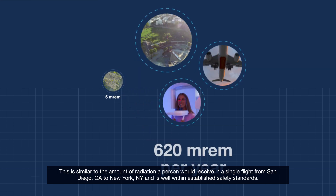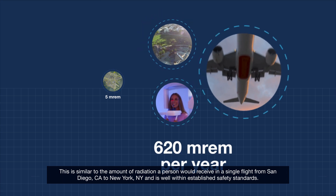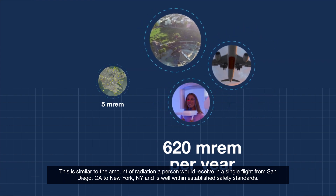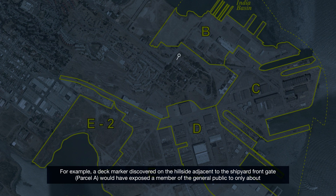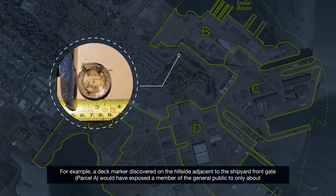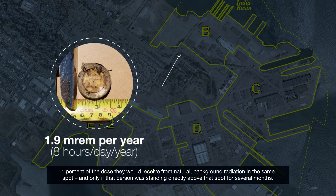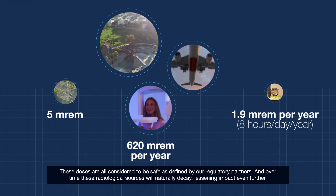This is similar to the amount of radiation a person would receive in a single flight from San Diego, California to New York, New York, and is well within established safety standards. For example, a deck marker discovered on the hillside adjacent to the shipyard front gate, Parcel A, would have exposed a member of the general public to only about one percent of the dose they would receive from natural background radiation in the same spot — and only if that person was standing directly above that spot for several months. These doses are all considered to be safe as defined by our regulatory partners, and over time these radiological sources will naturally decay, lessening impact even further.